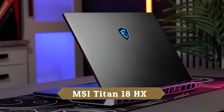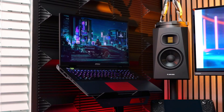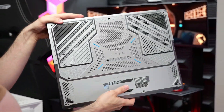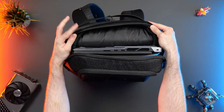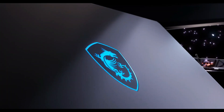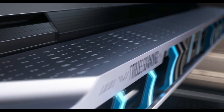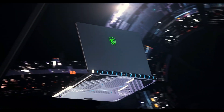First on my list is the MSI Titan 18 HX. The MSI Titan 18 HX is an insanely powerful gaming laptop that sits near the top of the entire price bracket. While it's only really going to provide its full value to a niche of content creators and gamers looking for a long-term investment, it's still the most powerful gaming laptop I've had my hands on yet.